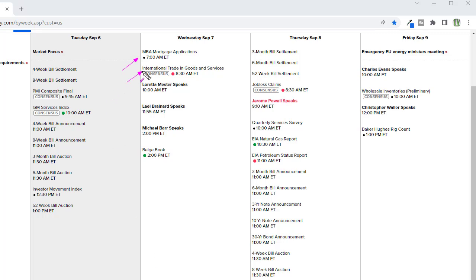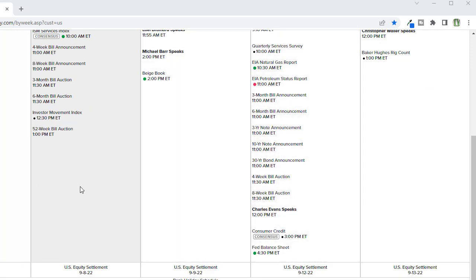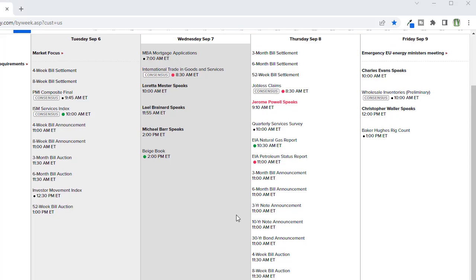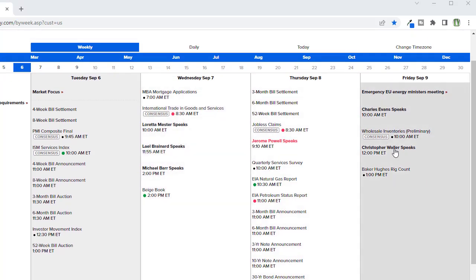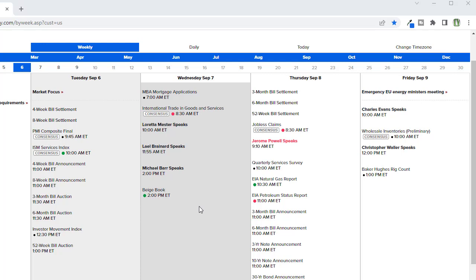Wednesday we've got mortgage applications, international trade, and then a slew of Fed speakers. On Wednesday we've got Jerome Powell speaking along with petroleum status. Charles Evans will be speaking as well, with a lot of bond announcements. And then a whole bunch more Fed speak on Friday with very little economic data coming our way. Remember, all of this conversation is likely going to be about the Fed staying pretty aggressive fighting inflation, so that could keep those bears stirring about.